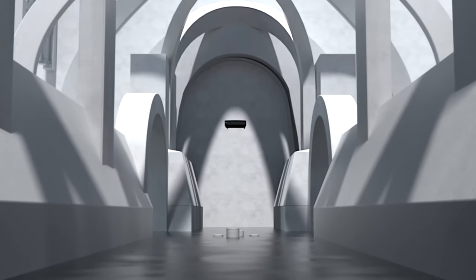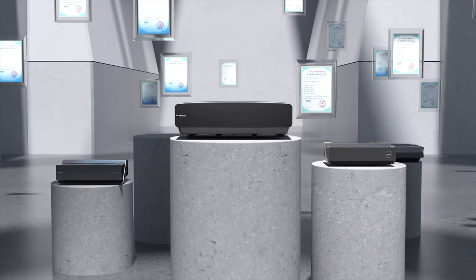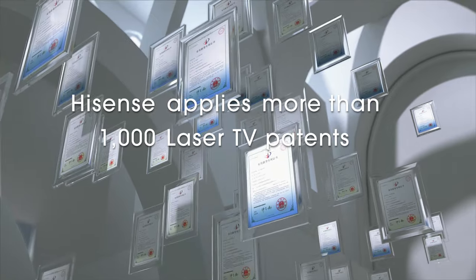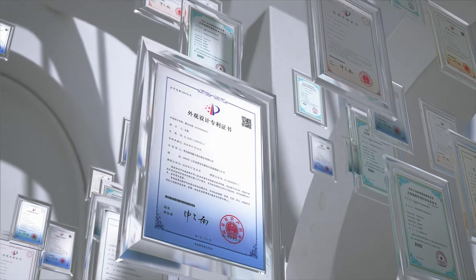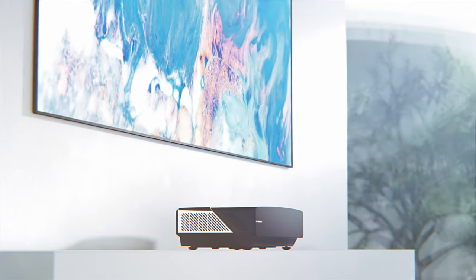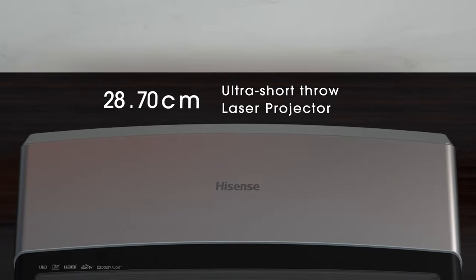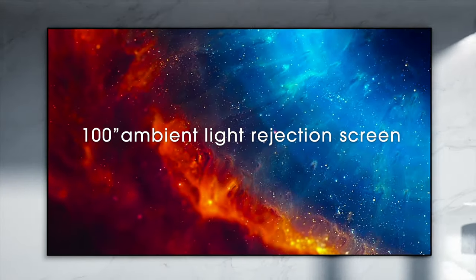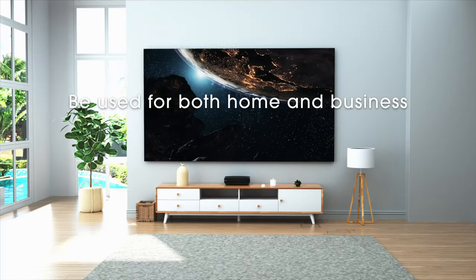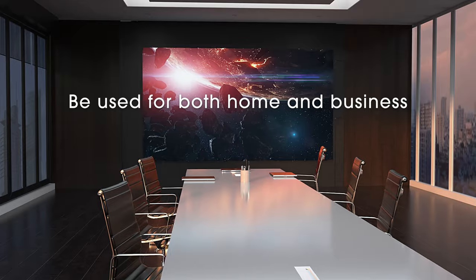Hisense is the pioneer and leader of the laser TV space with more than 1,000 patents, cutting-edge technology, and the most mature laser TV products. The Hisense 100L5 is a 4K smart laser TV composed of an ultra short throw laser projector and a 100-inch ambient light rejection screen, making it extremely versatile in all sorts of scenarios under varying lighting conditions.